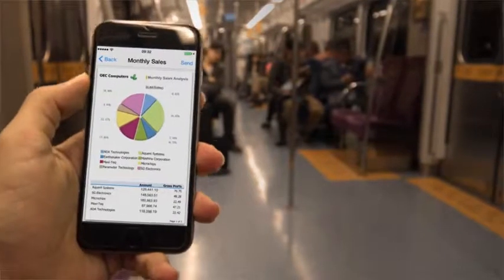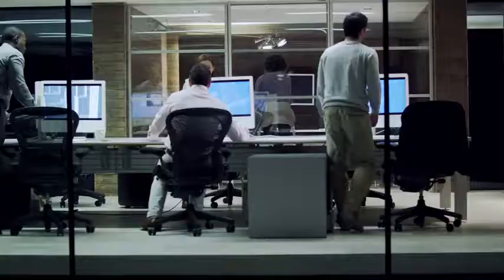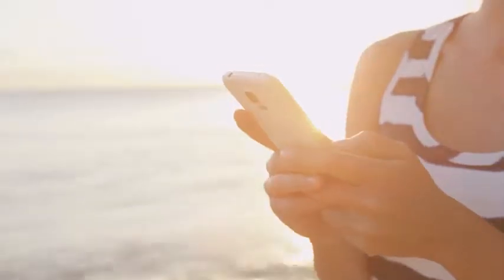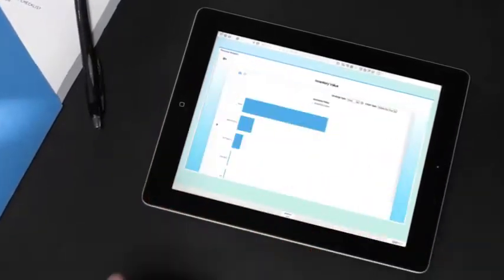Manage every aspect of your business, from sales and accounting to purchasing and inventory, whether you're at the office, on the go, or at the beach, and understand exactly how you're performing today and how you can grow in the future.